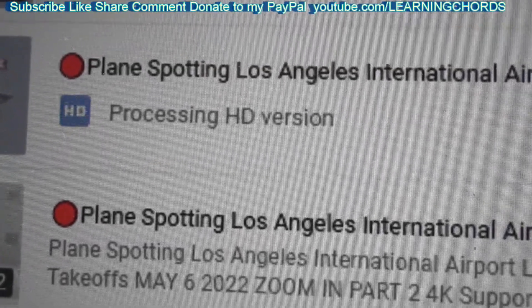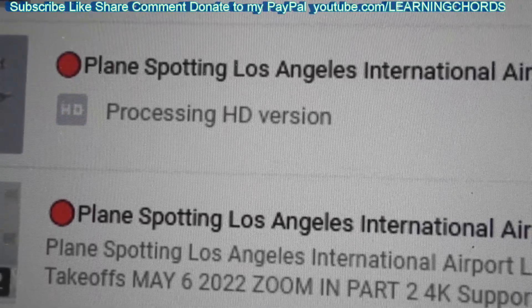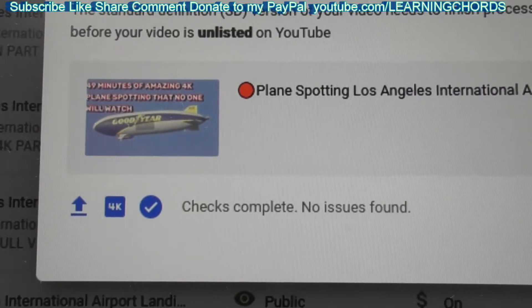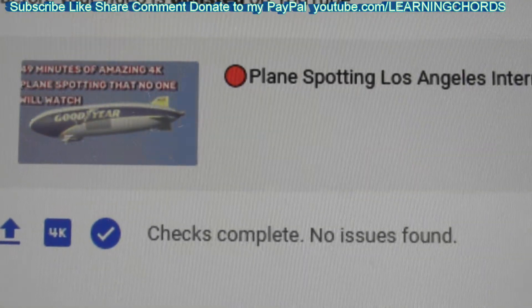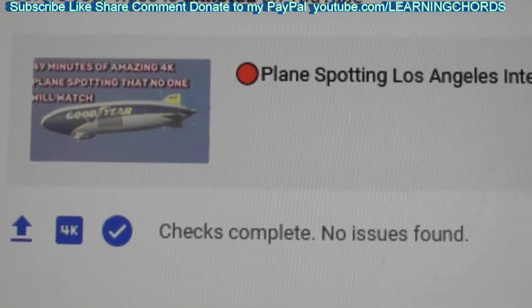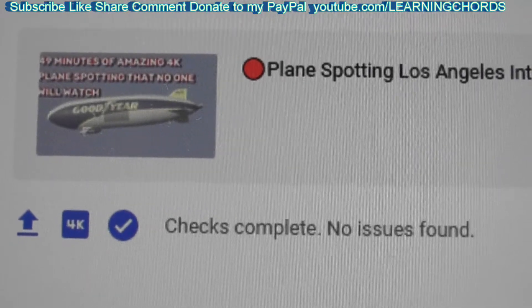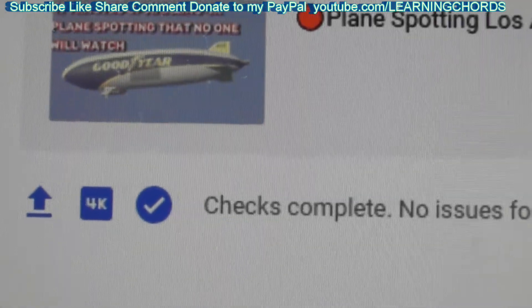If you have a smaller video and it's been doing this for days, it's never going to finish processing. It is about a day and a half since I uploaded this. Just woke up and we get this message: checks complete, no issues found. That's the first screen — nothing's flashing. And you can see over there, we've got 4K.